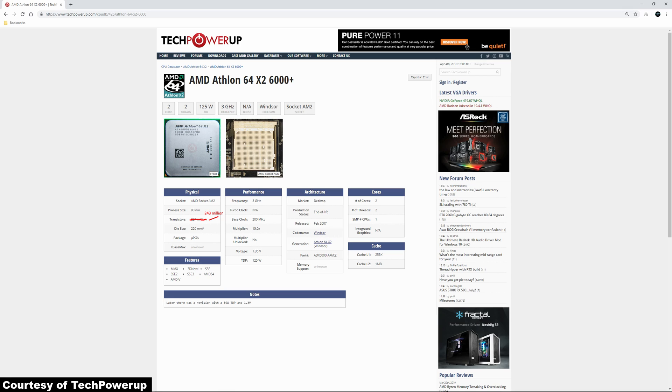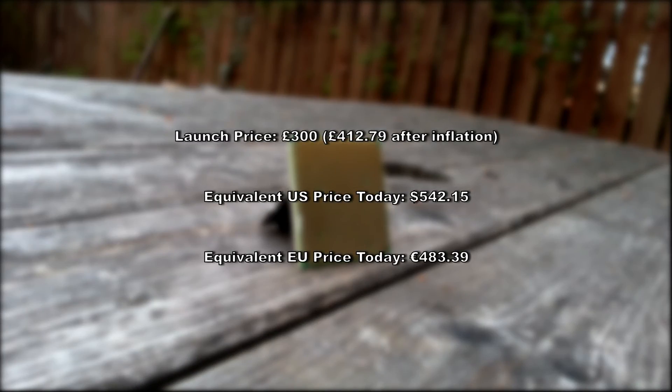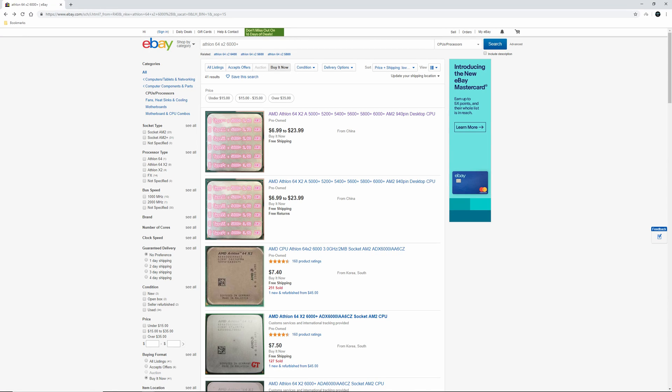Memory wise it supported DDR2 RAM, up to a maximum selectable frequency of 800MHz, although one oddity with this processor is that due to the 6000+'s speed multiplier of 15 and how the memory clock is calculated, it won't actually run at 800MHz — on the test system it ran at 753.8MHz. Initially, the launch price in the UK of the 6000+ was £300, which today is around £413 adjusting for inflation, or around US$542 or 483 Euros. And although it is currently out of stock at CEX in the UK, it is listed for only £6, seemingly a bargain for a CPU once costing £300. You can also buy it on eBay in America for as little as $7.40 at the time of writing if you order it from South Korea.